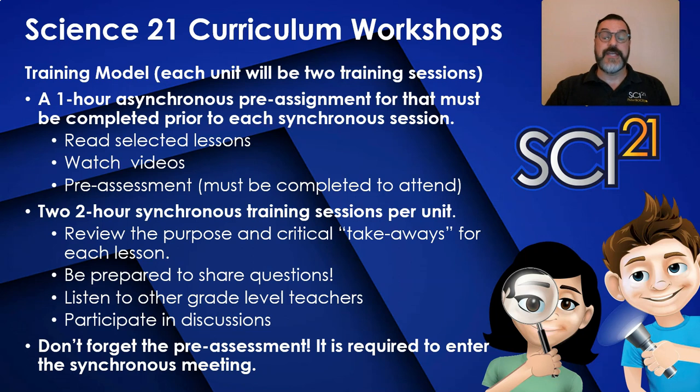Then you will attend a two-hour online synchronous meeting that will encompass understanding the New York State Science Learning Standards, review the three dimensions of the standards, lesson immersions that give participants the experience of at least one of the main learning concepts while employing the three dimensions, and a lesson-by-lesson overview of the purpose, the non-negotiables, and the critical factors and group discussions of each lesson. Don't forget the pre-assessment — completion is required to enter the synchronous training.